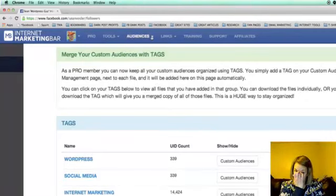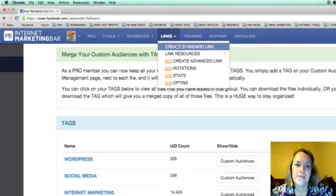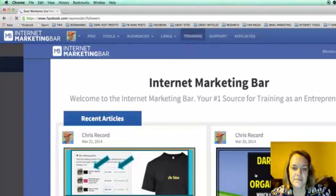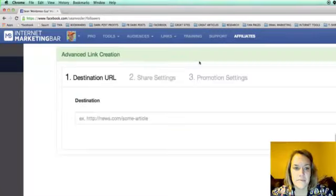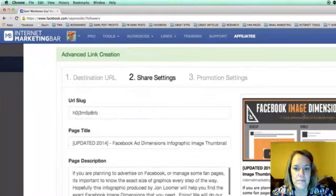Now let's look at advanced links. You grab any link from the web — let's say a Facebook image sizes article — go to Create Advanced Link, and paste it in. It auto-populates the image, title, and description for you. You can change the slug, swap thumbnails, and customize how it looks. Then you can choose to share the link as-is, or add an internet marketing bar promotion.